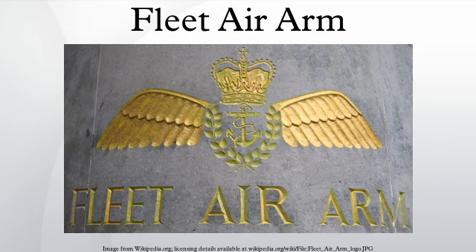Two new Queen Elizabeth class carriers able to operate the F-35B short take-off and landing variant of the US Lockheed Martin Lightning II aircraft are under construction. However, with 21st century defence cuts continuing to impact the Ministry of Defence in general, and the Admiralty in particular, it is not certain if both carriers will enter service or what the final number of F-35 aircraft purchased will be.